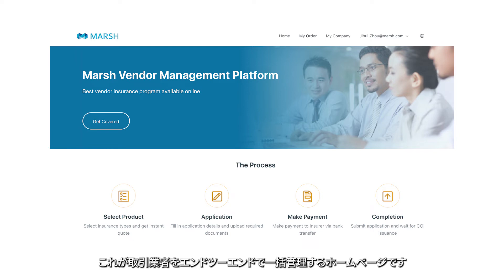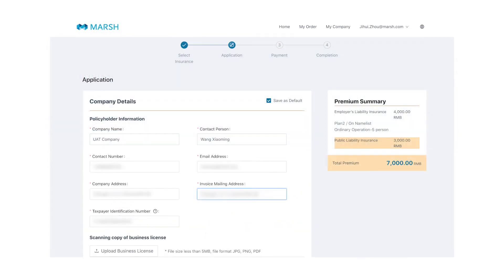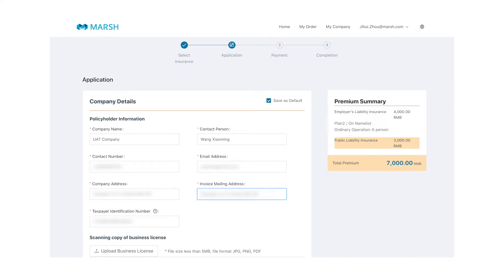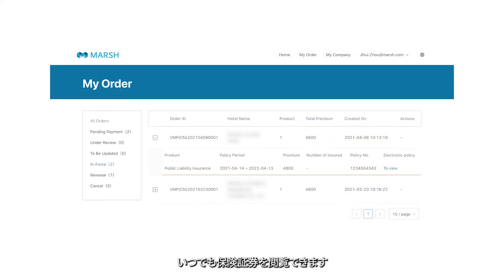This is the homepage to your end-to-end policy management. You have the ability to amend, cancel and renew policies with the click of a button, and also the ability to access your certificate of insurance anytime.